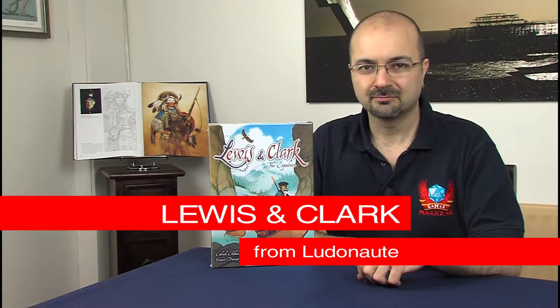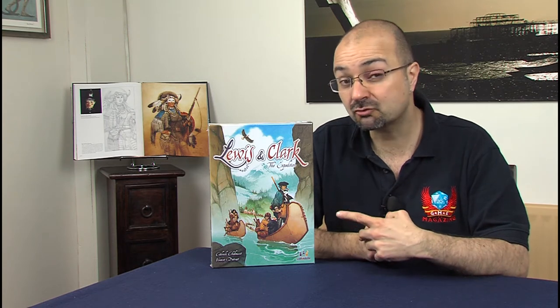Welcome to GMS Magazine. This game came out at Spiel in 2013, and we are recording this in March 2014, and it's already going for a second print. Lewis and Clark: The Expedition has been very, very well received. And to be honest, I don't think I'm going to be surprised, because so far the game looks absolutely beautiful.